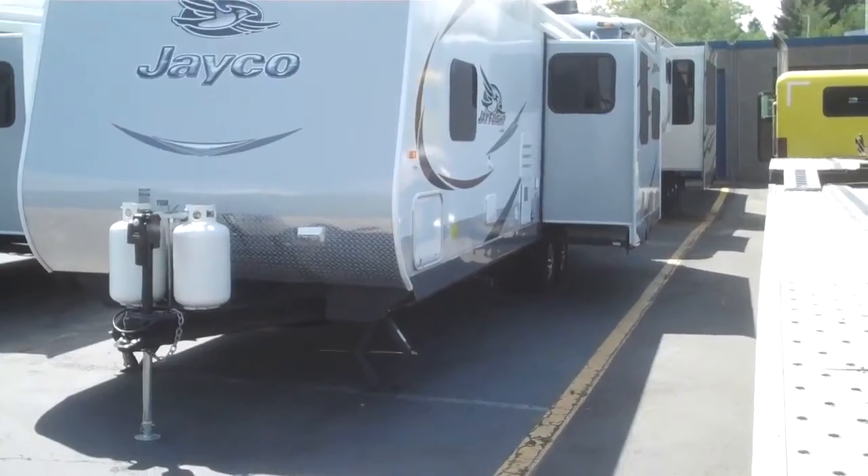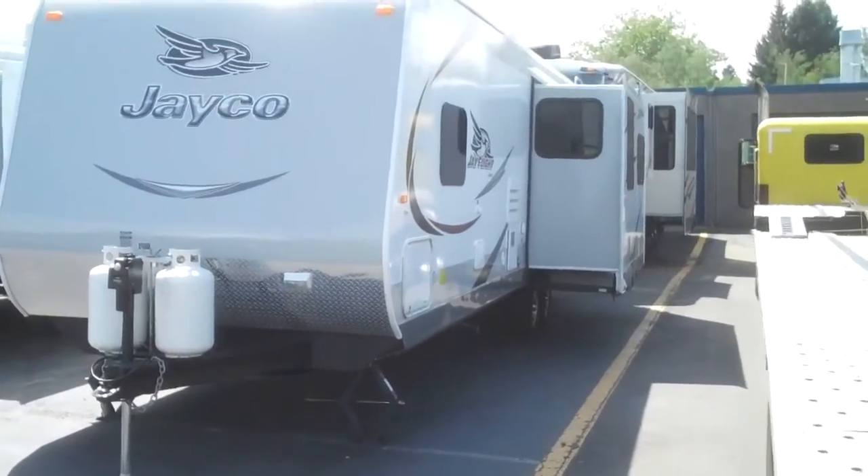Hi folks, Greg Lovell, Valley RV Supercenter, 619 Washington Avenue.